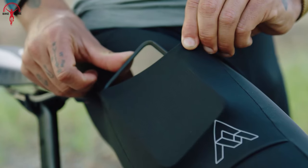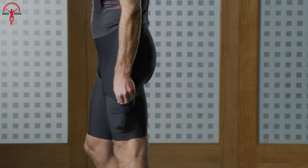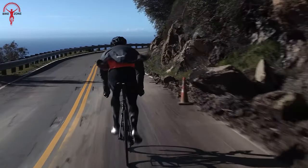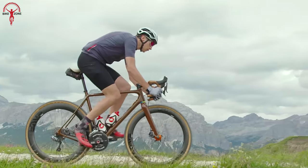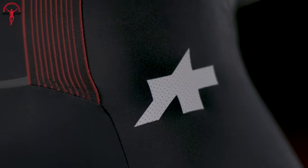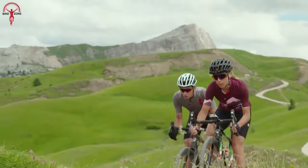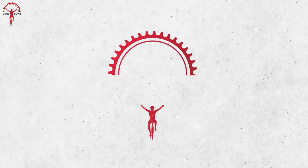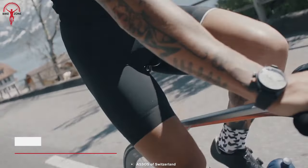Top quality cargo bib shorts are designed for efficiency and comfort, including ample storage and supportive chamois, so you can last longer and be stronger on rough gravel rides. Here's a list of the top seven cargo bib shorts for gravel riders that will make your adventuring more comfortable than ever.